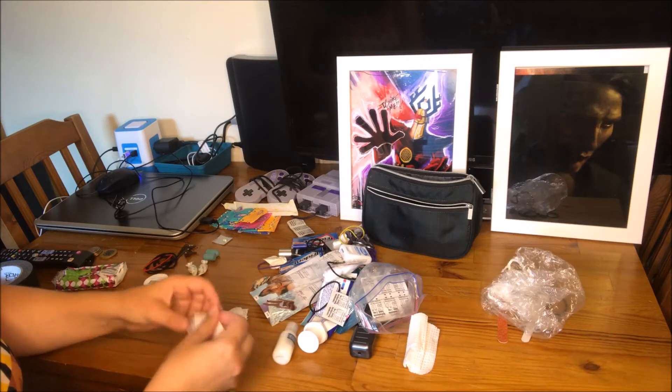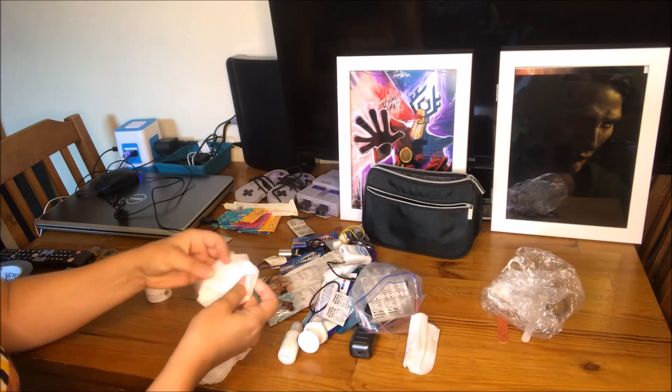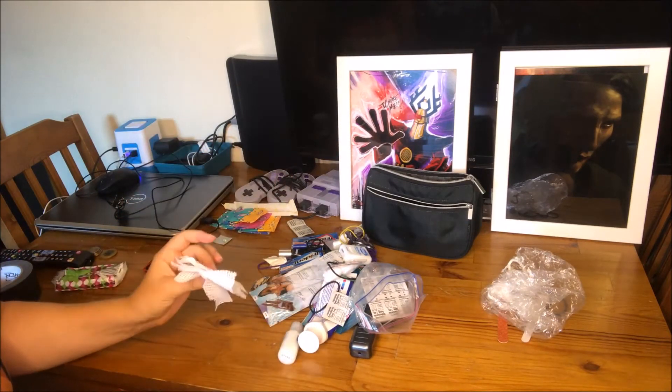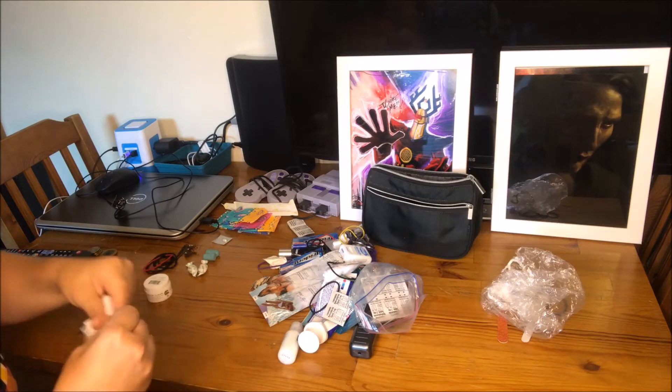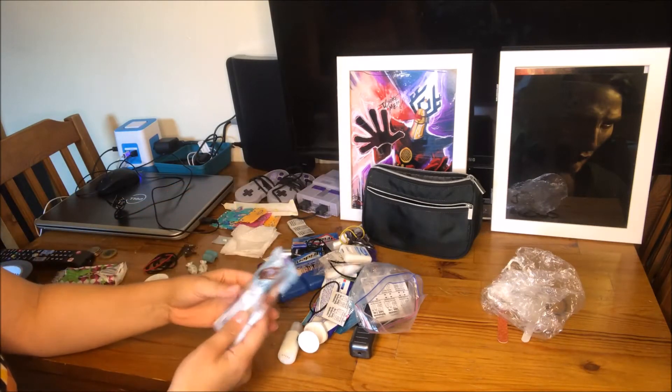These are my face wash wipes. These are from Olay, and towards the end of my trip to Georgia I was really running low, so I cut them — instead of cutting them in half I cut them into fourths. I will continue to use those up because I was afraid I wasn't going to make it the whole way home. So those will stay in there because I'm going on a trip this weekend.